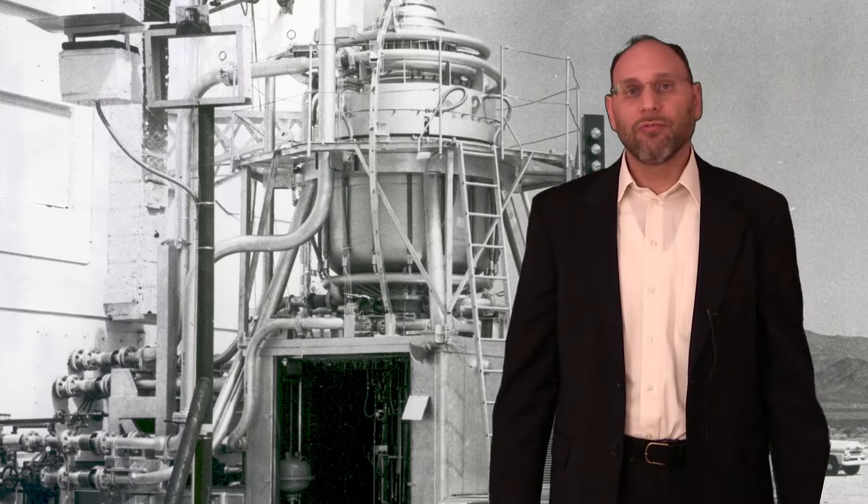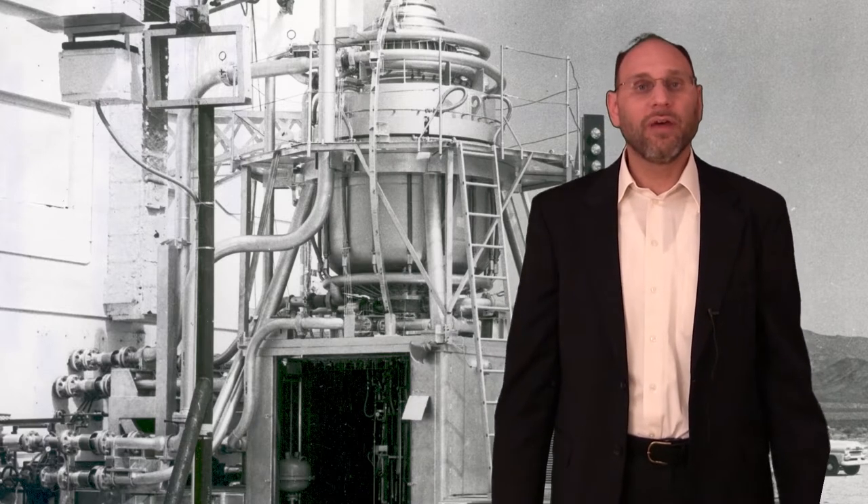If that sounds heavy, that's because it is. Nuclear reactors tend to be heavy and you need to have a large amount of shielding.